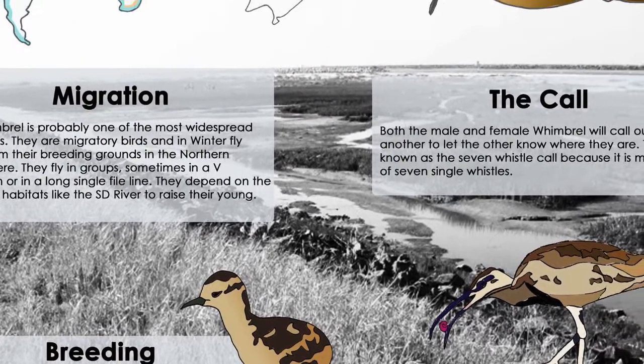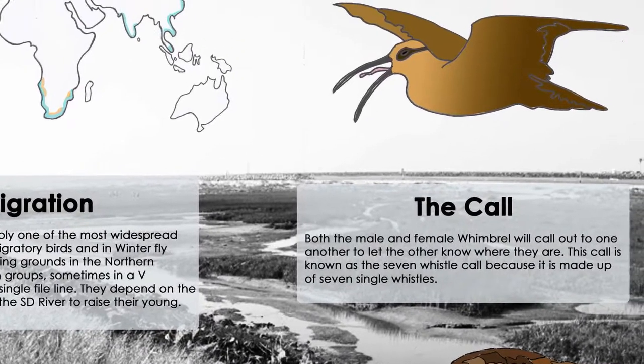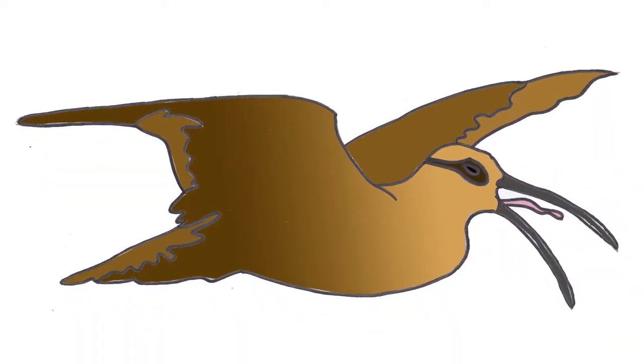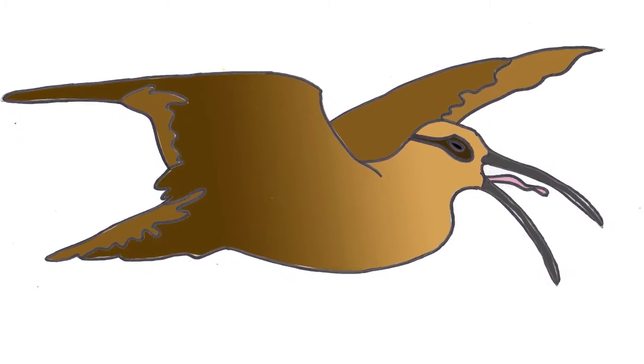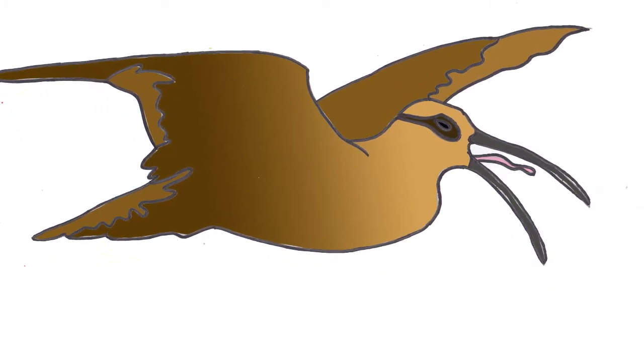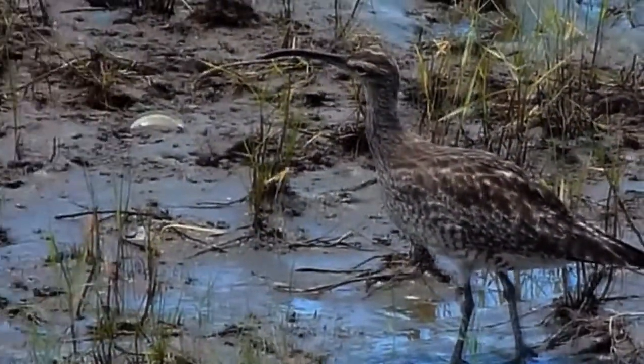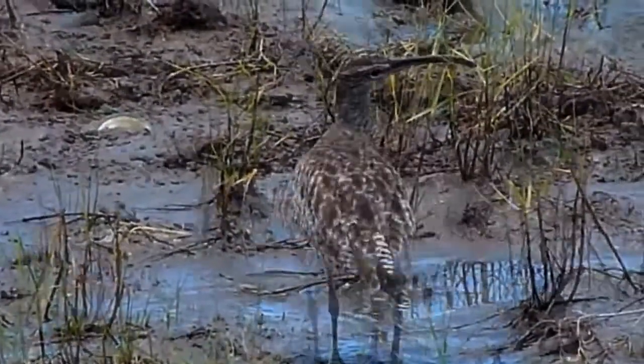Both the male and female Whimbrel will call out to one another to let the other know where they are. This call is known as a seven whistle call because it is made up of seven single whistles. The other type of call is the display call, only performed by the male. Their call has often been described as a flute-type sound, rapidly repeating.